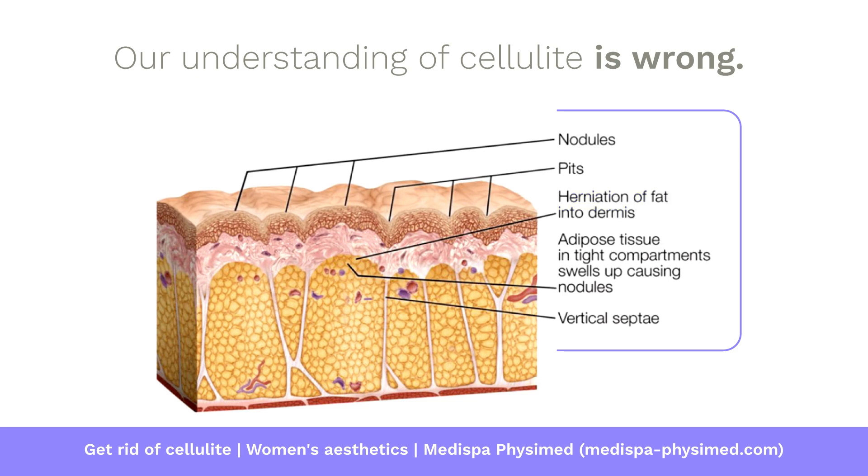Here's the second part of their explanation: adipose tissue in tight compartments swells up, causing nodules. But the problem is: what's causing the swelling? Why is it only happening in women and not men? And why only in the buttocks and thighs and not anywhere else? So this is not a great explanation.